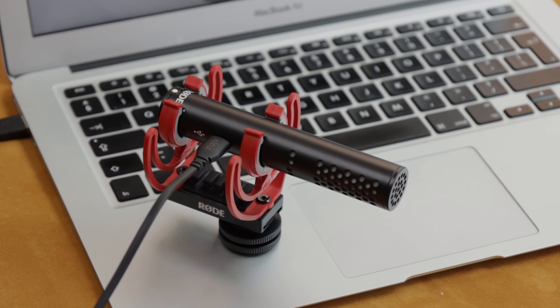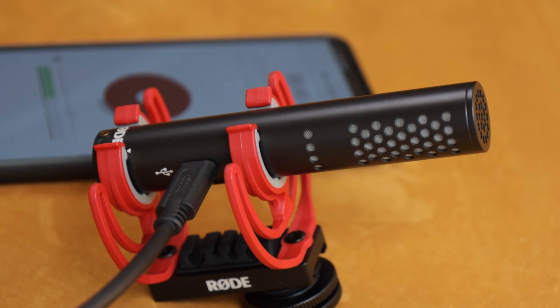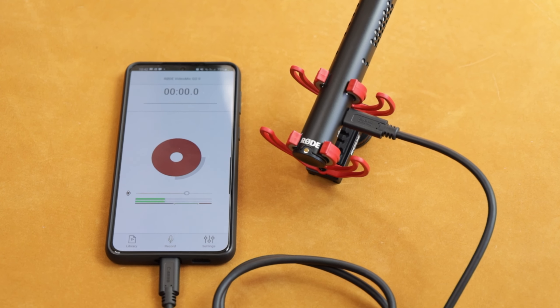It can be connected by USB to a PC or laptop, and even be connected to your smartphone if you want to record videos or podcasts directly on your smartphone using this mic as well. This works really well with the Rode Reporter app, which allows you to record your podcast directly to your smartphone, then just export it from the app onto your PC, make a few cuts, and upload from there.